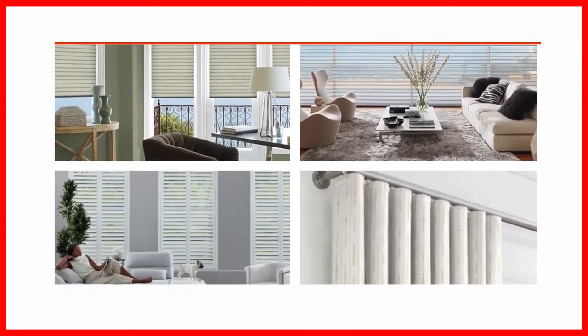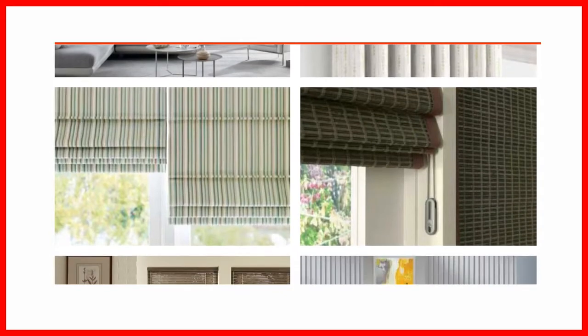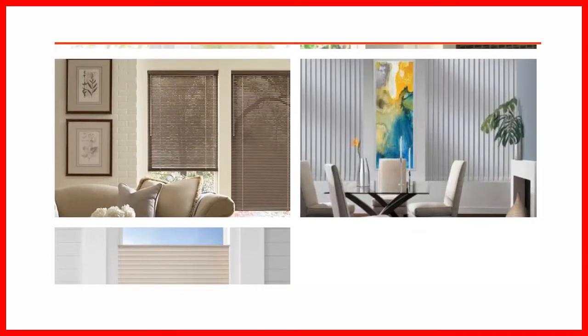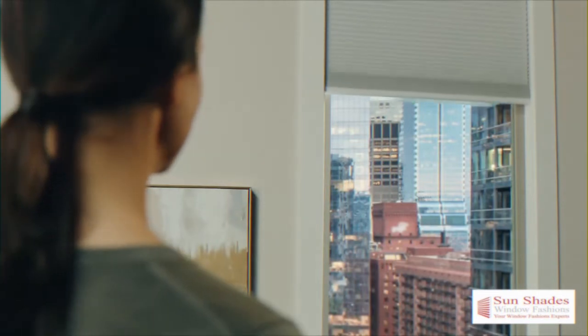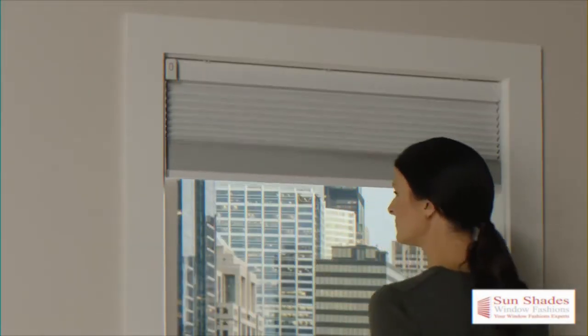The requirements for window coverings will apply to all products sold in Canada, both custom-made and off-the-shelf. In today's video, we are going to show you some new window covering solutions that are available to you as consumers.